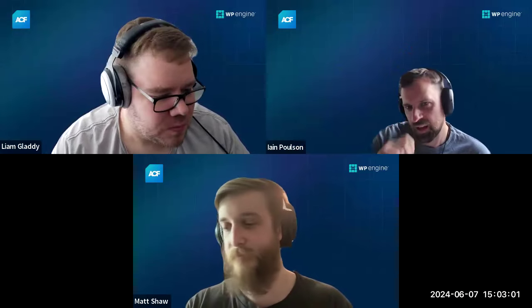Welcome to another ACF Chat Fridays. This is our every-other-week office hours with the ACF team and ACF users. Please use this time to ask questions to the team. Let's do a quick recap of what we've been up to in the last couple of weeks.